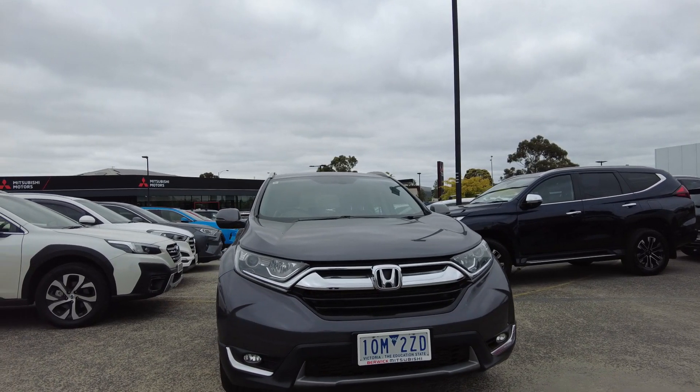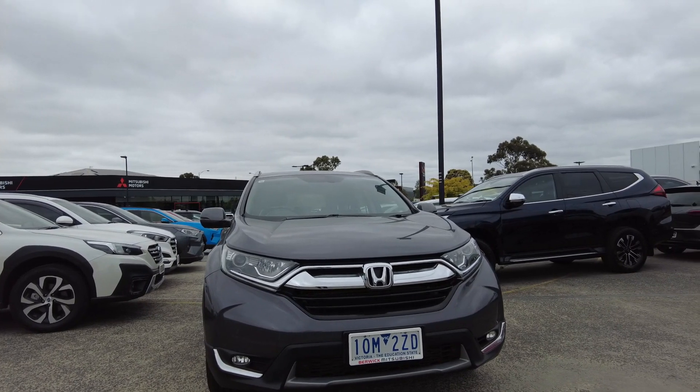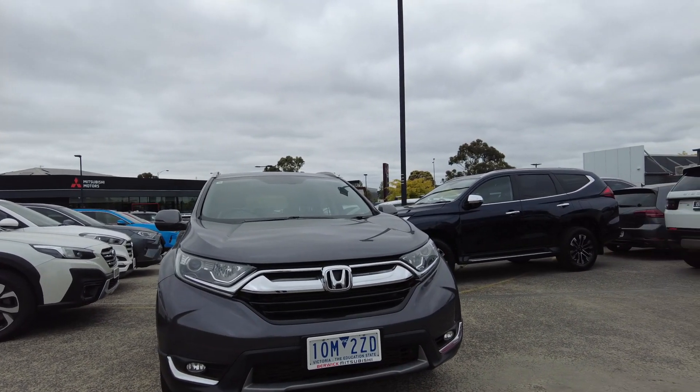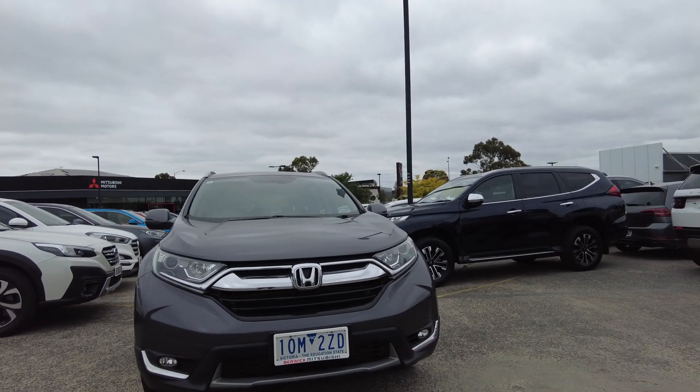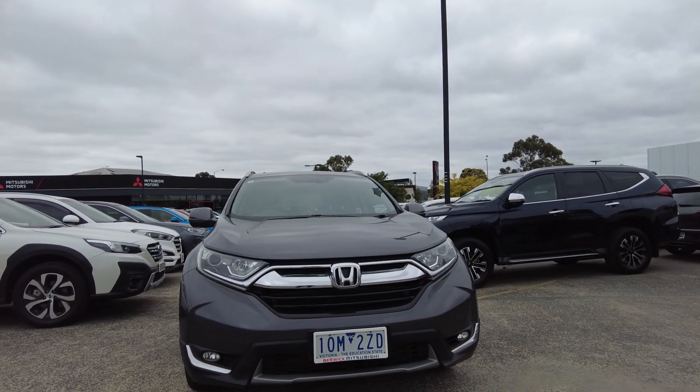Welcome to Berk Mitsubishi. My name is Harrison and I'll be going over this 2018 Honda CR-V for you. In this video I'm going to show you the interior, the exterior of the car, and also tell you a few features about it.